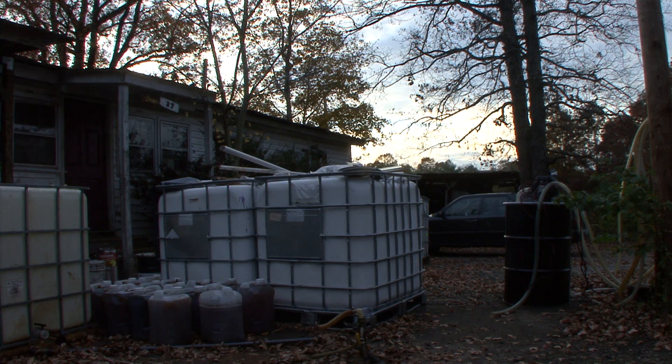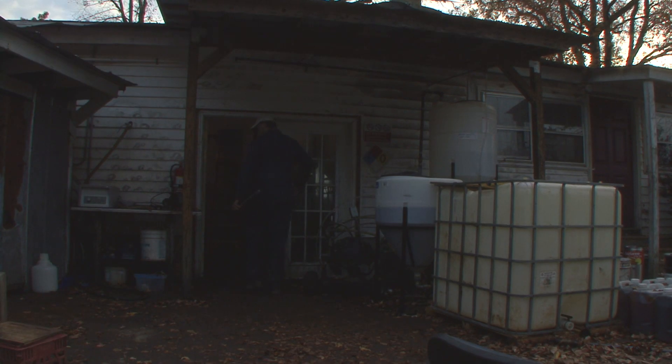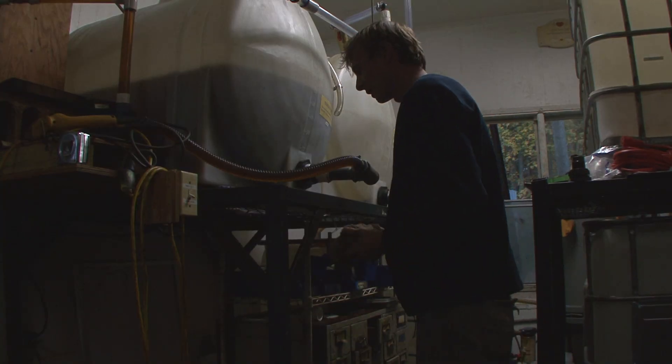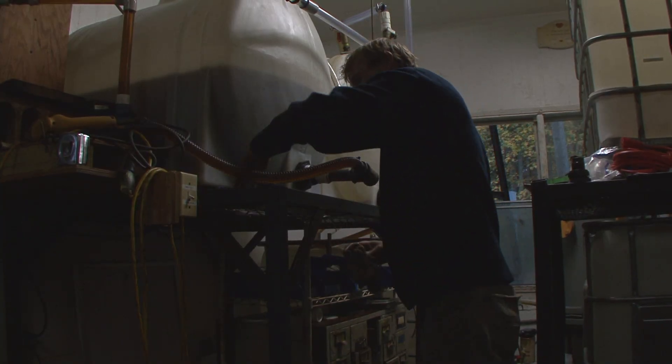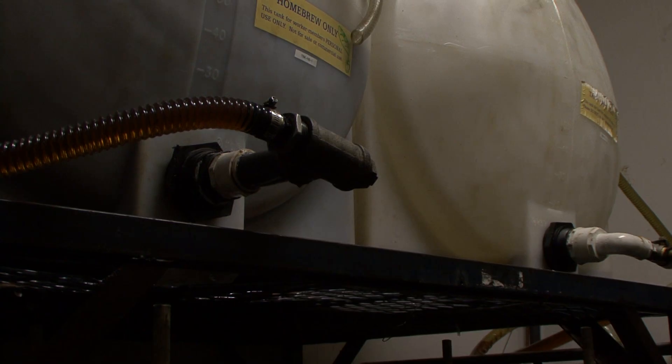I was making biodiesel in my backyard. I would deep fry a turkey, and when you deep fry a turkey you end up with four or five gallons of waste vegetable oil. So I was turning that waste vegetable oil into biodiesel to power my tractor.